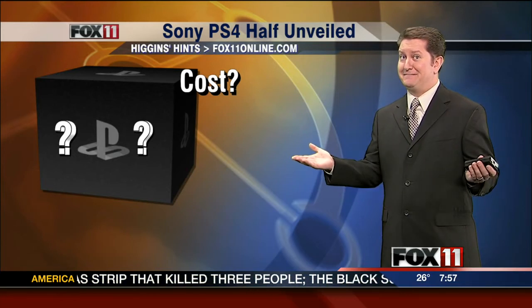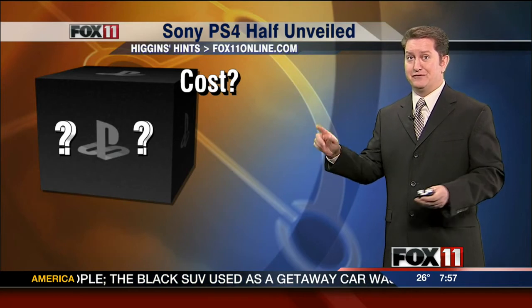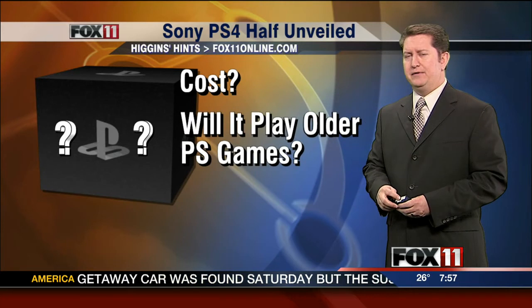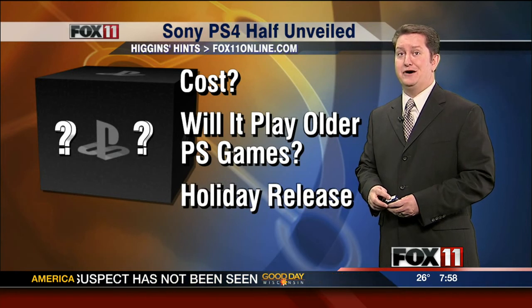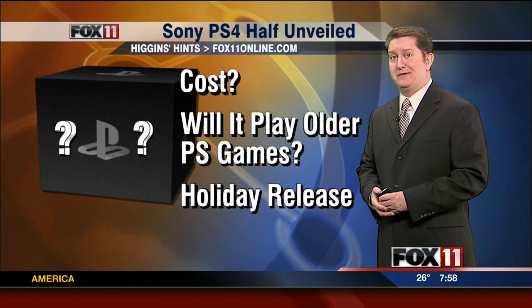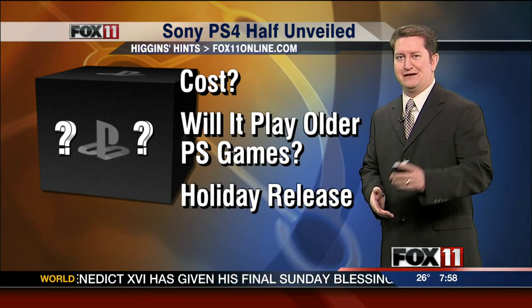Costs? That's left up to guess. They haven't announced that, but with those kind of specs, I'd expect $400 or more for the system. And the big question is, will it play older PlayStation games? Sony hasn't let us know. The one thing they do know is it will be released during the holidays, and we just have to wait. Xbox by Microsoft — they're going to be showing off a new one too, sometime later this spring. Stay well.